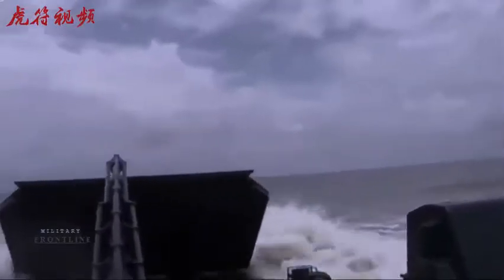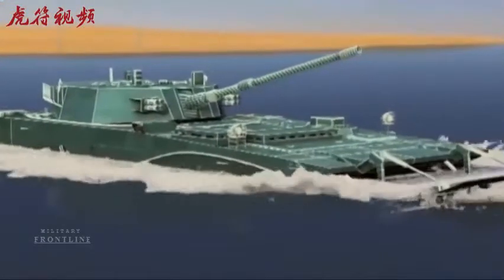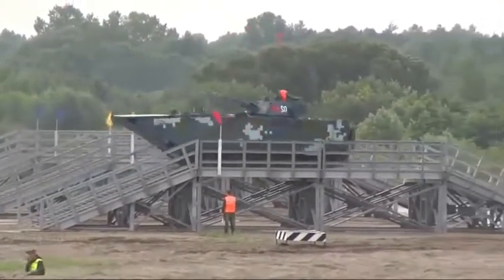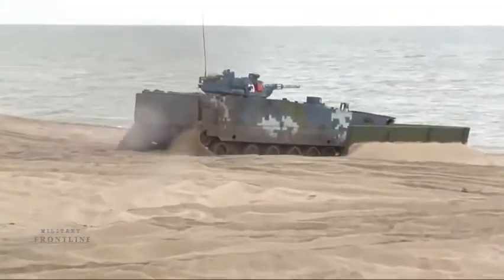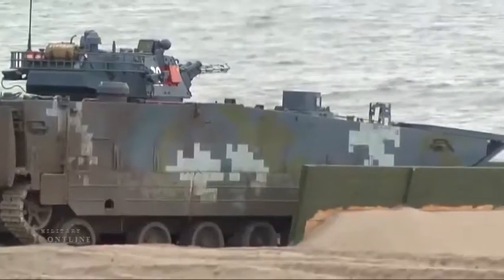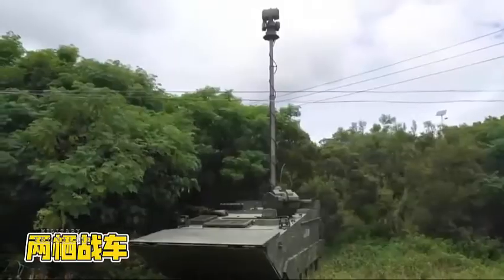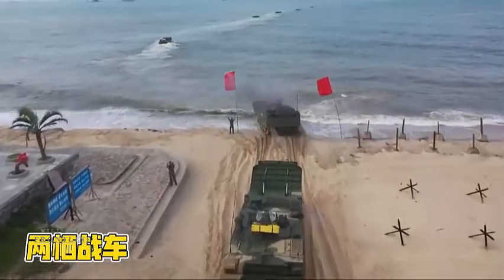China may be leading the pack when it comes to amphibious vehicles, and this latest reconnaissance variant may represent the cutting edge when it comes to China's shore landings. It may just be ahead of the United States Marine Corps amphibious vehicles. Although amphibious, the latest Type 5 variant appears to have more of a ground reconnaissance role than its predecessor, and is still arguably better than the Marine Corps amphibious vehicle.